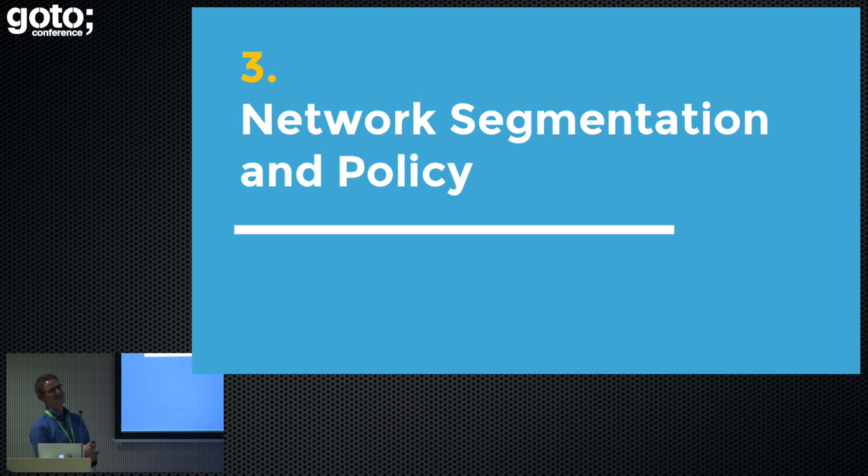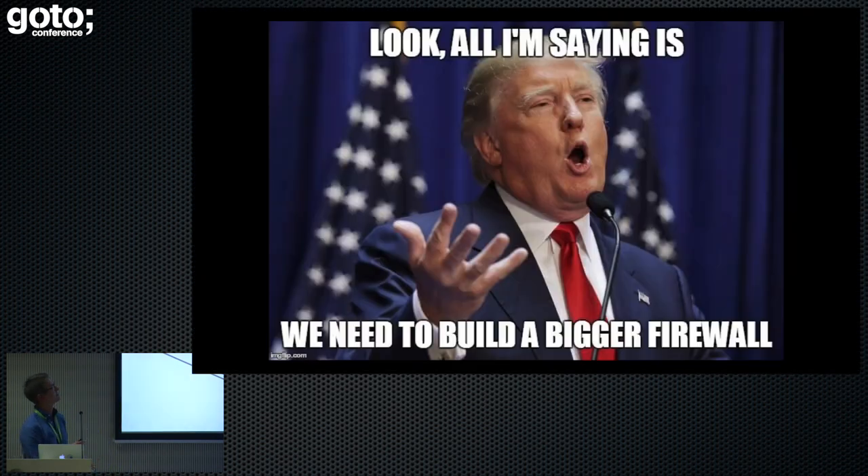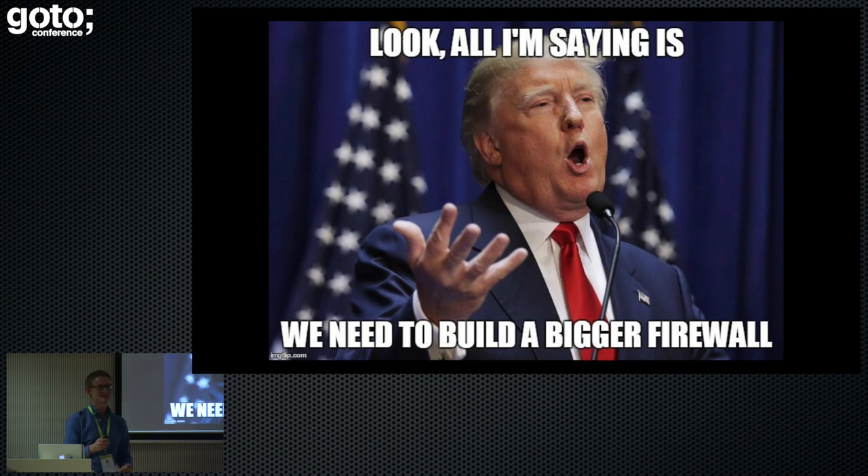Network segmentation and policy. This is a high-level schematic of the microservices demo application. The circles represent services, some backed by databases, and the links roughly show the information flow and how they communicate with each other. Let's imagine a case where someone was able to try and access a service from an external source — how would we normally prevent it? [Audience: a firewall.] You're almost right — you use a firewall. A Trump firewall, which is bigger, better, and more badass than most other firewalls.